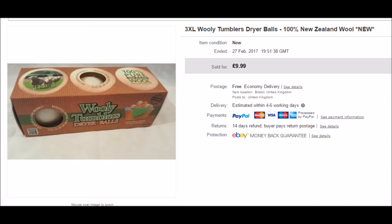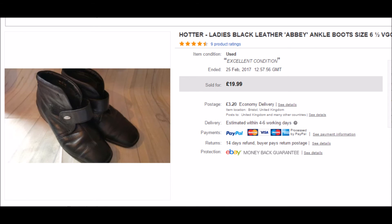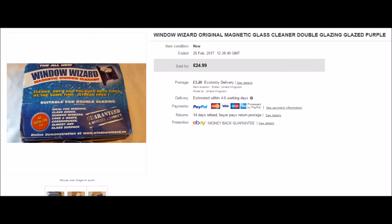Here are the Hotter ankle boots that I bought from the charity shop in Portishead last week. I paid £5.99 for these and they have sold for £19.99 plus postage. My second Window Wizard has sold — this is the double glazing one. I've still got the single glazing one that was tucked into the box with it. This sold for £24.99.